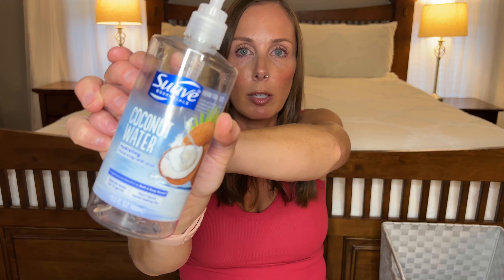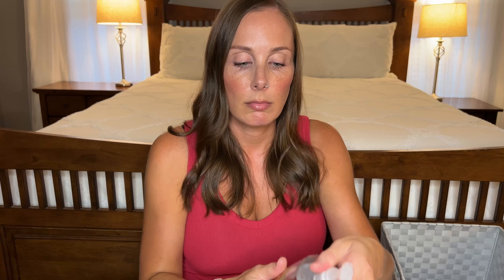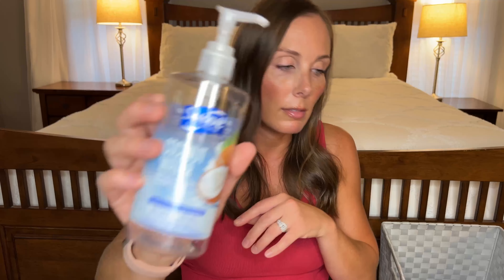Hand soap — this is another Suave product: the Coconut Water hand soap. I absolutely love this scent. I wish they had a body spray or shower gel in this. These are like not even a dollar so definitely would buy again. Love the scent. It's probably my favorite hand wash from Suave.